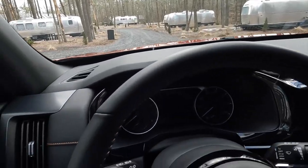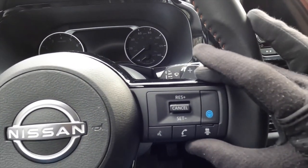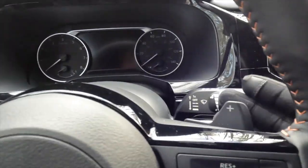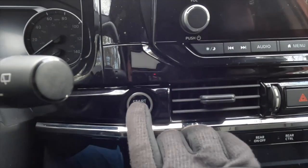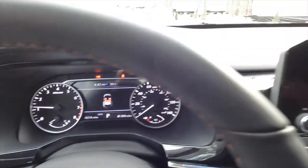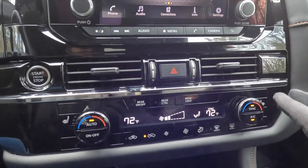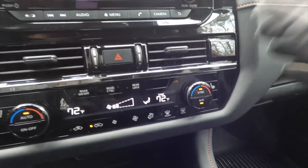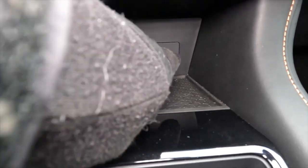The steering wheel has a nice thick rim with the usual controls on either side — ProPilot Assist cruise control on one side, media options on the other — plus paddle shifters for the 9-speed automatic transmission. Engine start-stop is here. We also have heated seats on the Rock Creek, along with a cigarette-lighter-style port and a couple of USB ports.